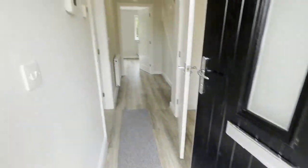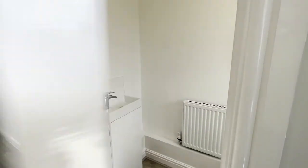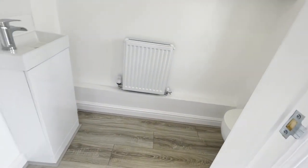This three-bedroom detached new build is located at the end of a quiet cul-de-sac. You walk into a bright and airy hallway with a downstairs toilet and a modern kitchen diner.